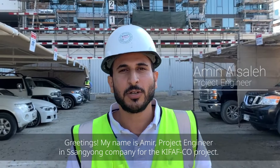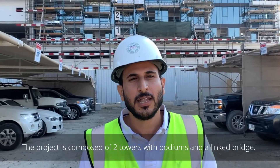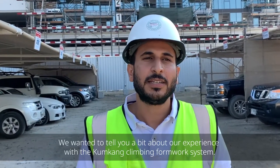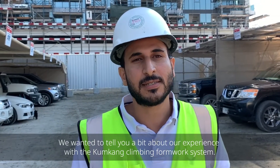Hello, my name is Aline. I'm a project engineer at Sain-Gyong on the project. The project is about two towers with podium and linkability. I'm going to tell you a little bit about our experience with the company core wall system, the primary system.